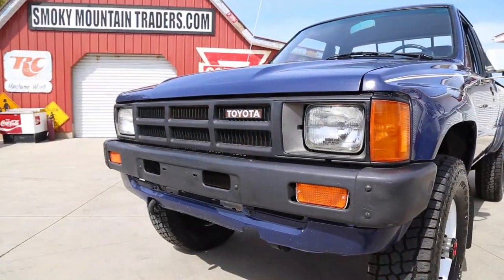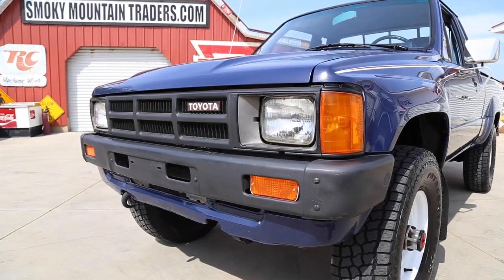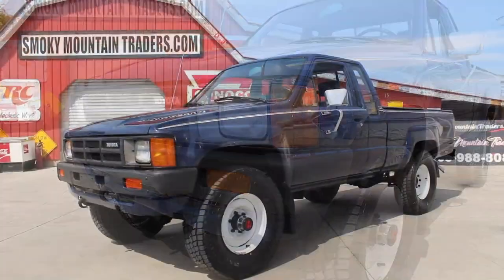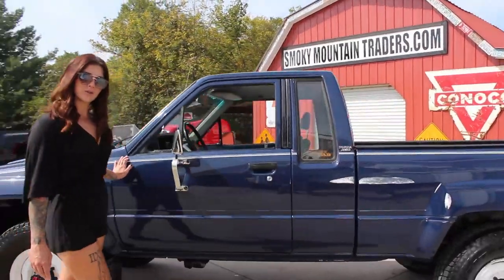Looking across the front we can see that the bumper is in great condition along with the lower valance and grille. The body is covered in the medium blue paint that is accented by the white pin striping. As we make our way down the driver's side you'll notice the body is in excellent condition and all of the gaps are even and symmetrical.